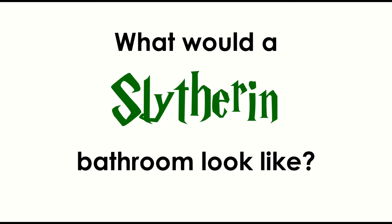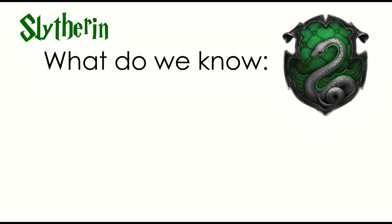What would a Slytherin-themed bathroom look like if we were basing it off of the Slytherin common rooms or maybe even Malfoy Manor? Well, that's the question we're asking today and the design we're going to be inspired by? Well, Slytherins.